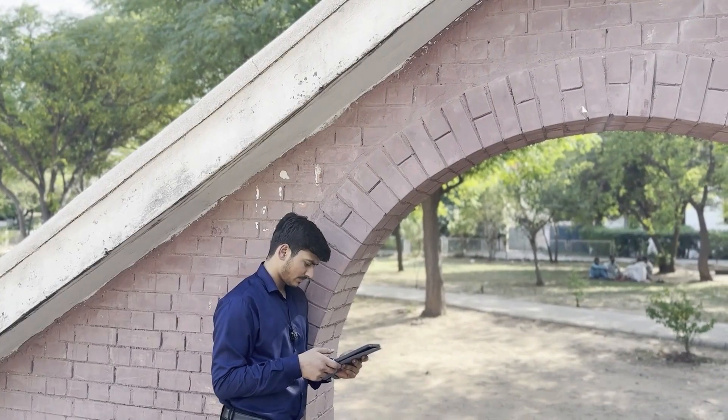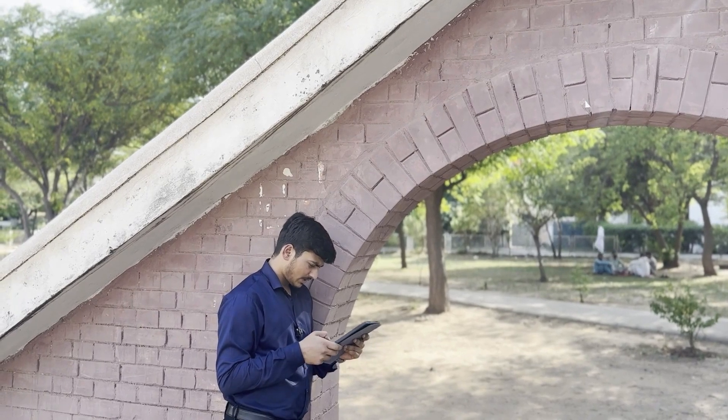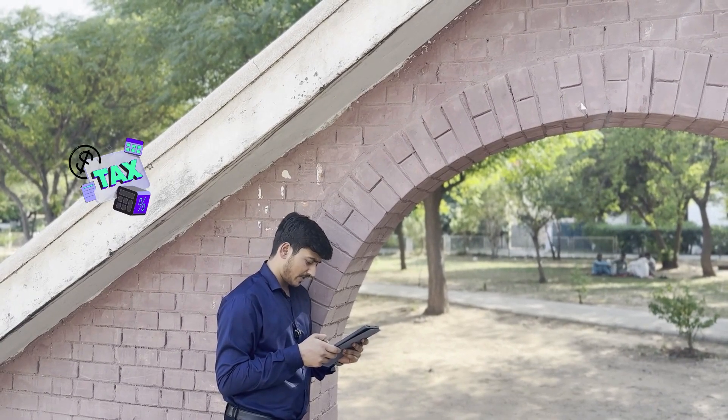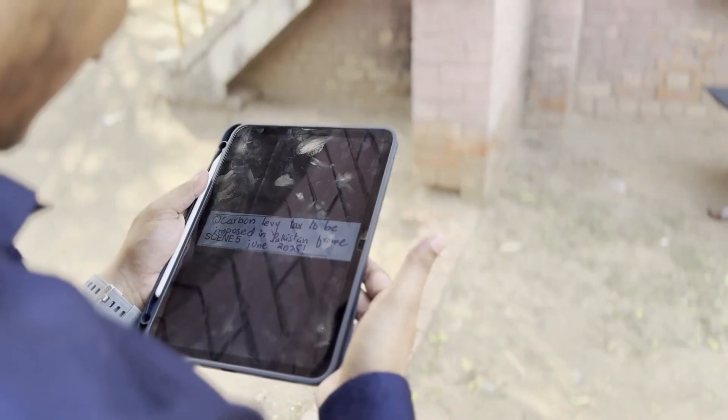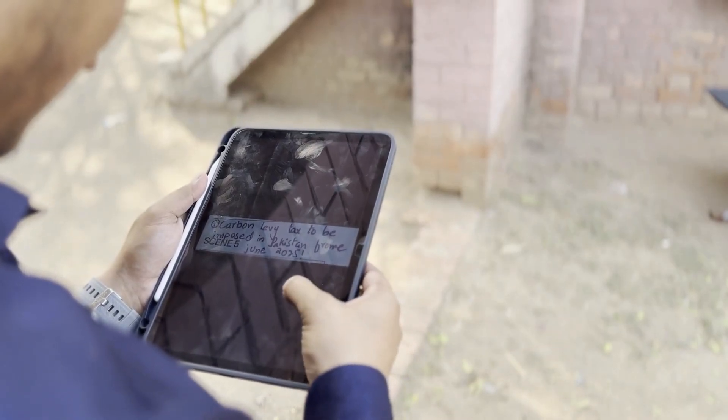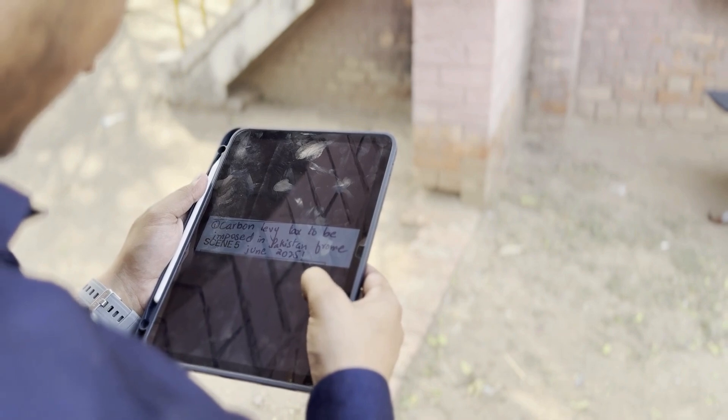Funny how peaceful this park is, and yet the air tells a different story. Carbon levy tax to be imposed in Pakistan from June 2025. How can I help my company escape the tax and contribute to the environment at the same time?